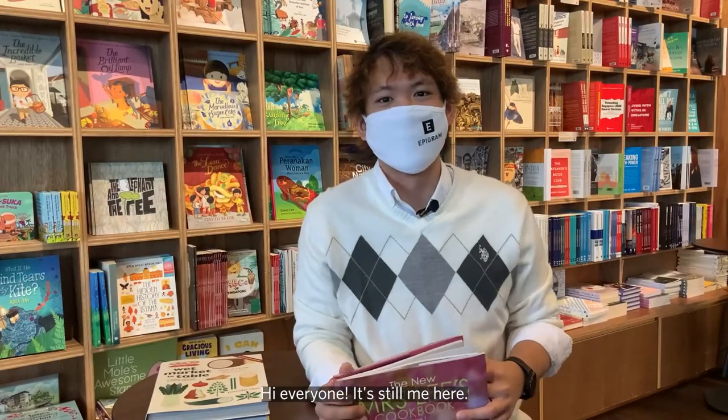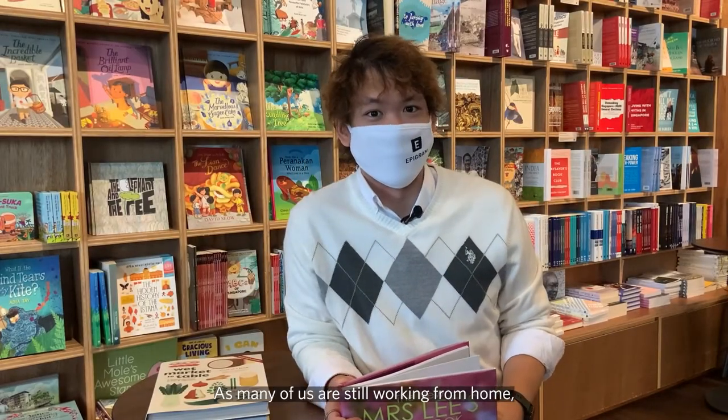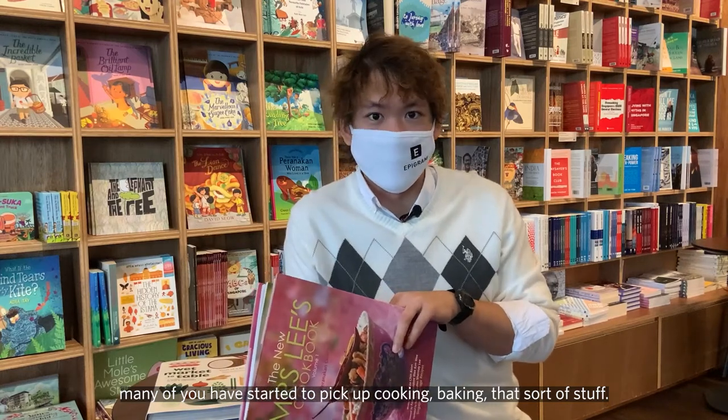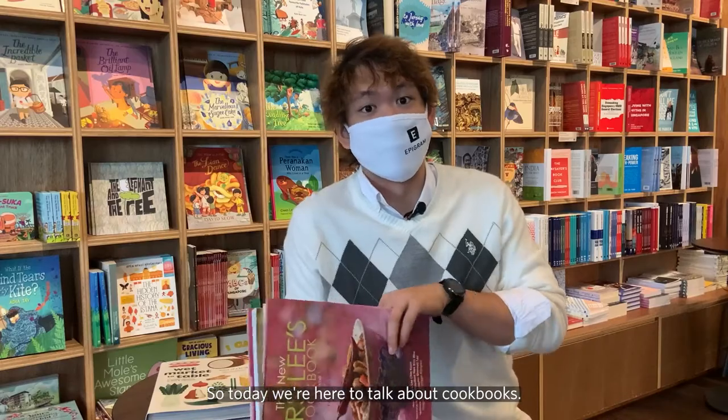Hi everyone, it's still me here. As many of us are still working from home, many of you have started to pick up cooking, baking, that sort of stuff. So today we are here to talk about cookbooks.